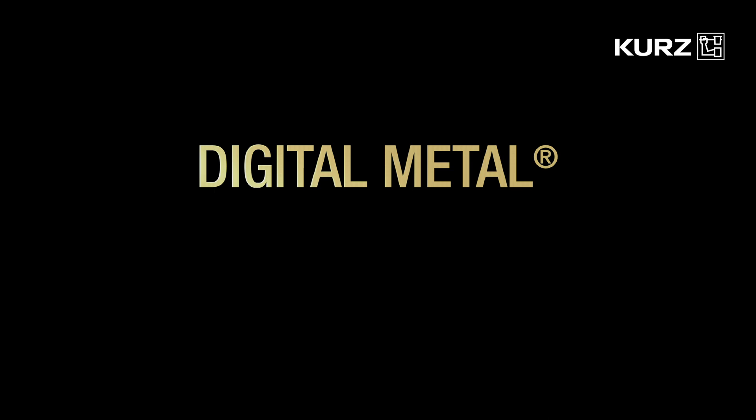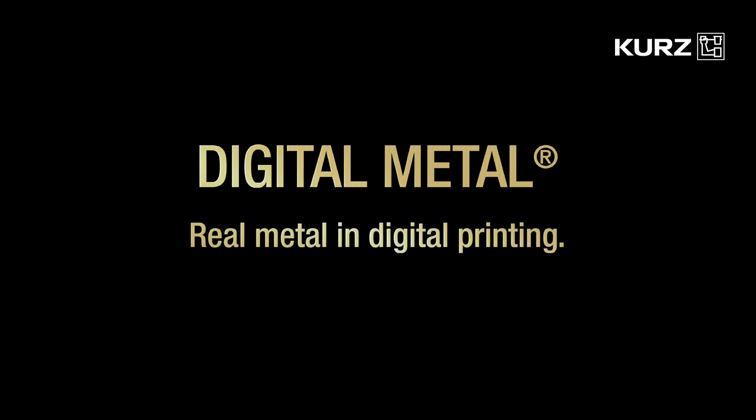The fascination of digital metal. Real metal in digital printing. Discover now.